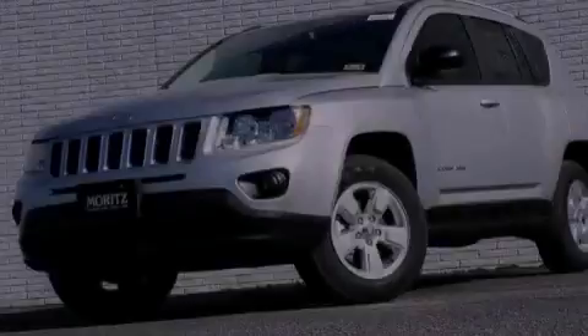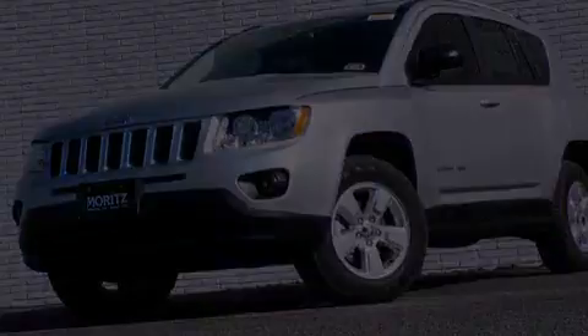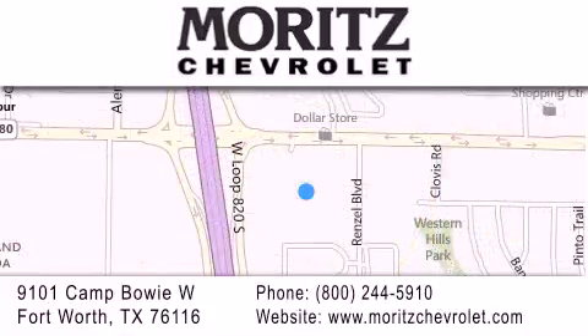Please call us today for more information on this great vehicle. Thank you for considering Moritz Chevrolet for your next luxury vehicle. If you have any questions, please visit our website, give us a call, or stop by our dealership located at 9101 Camp Bowie West in Fort Worth.